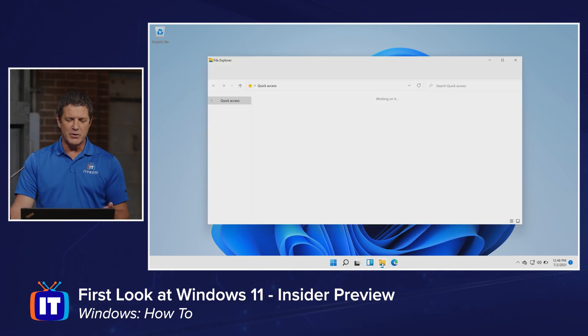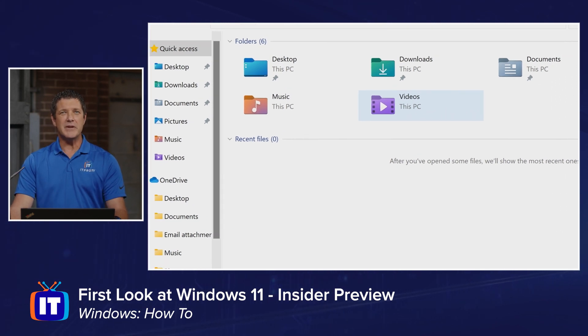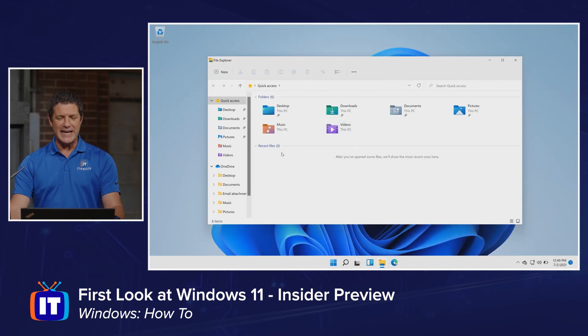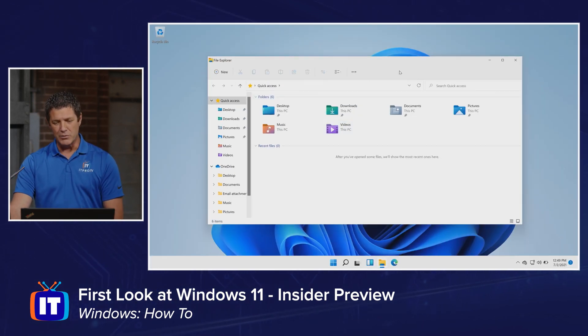Next, File Explorer — I'm just going to open this up real quick. I know most of us are familiar with it, but I want you to pay attention to how nice it looks. All of the icons are updated. I don't feel like I'm still running Windows XP — it is nice to have some updated icons. All of my corners are rounded, a much softer and more comfortable feel.